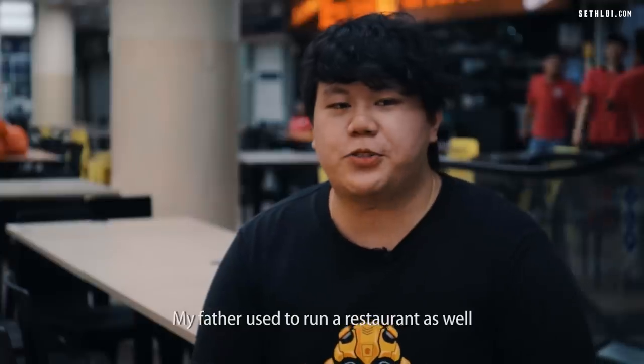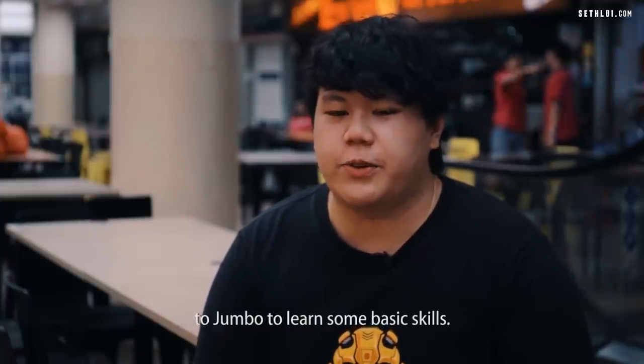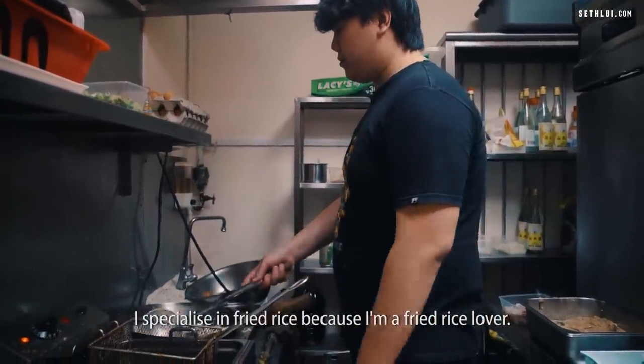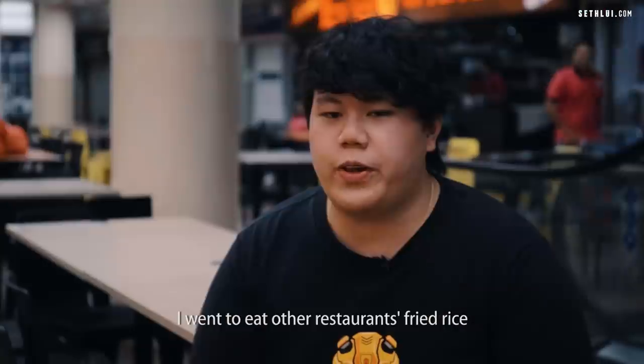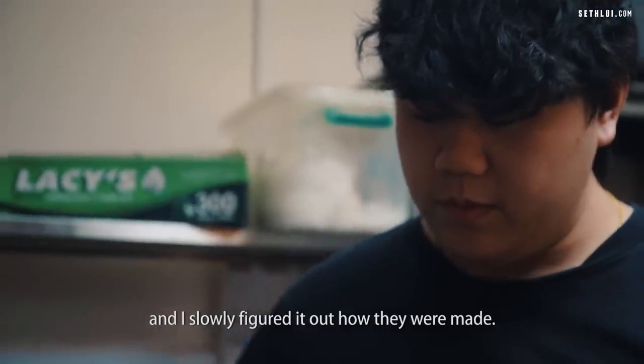My father used to run a restaurant as well. He inspired me, so I decided to go to Jumbo to learn some basic skills. I specialize in fried rice because I'm a fried rice lover. From there, I created my own recipe and figured it out before I started this restaurant. I went to eat other restaurants' fried rice and slowly figured out how they were made.